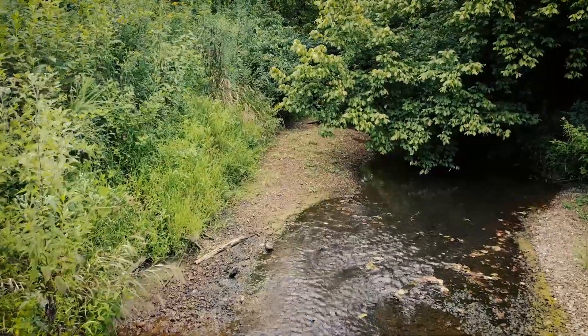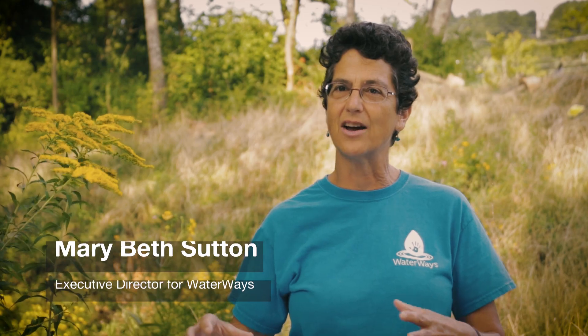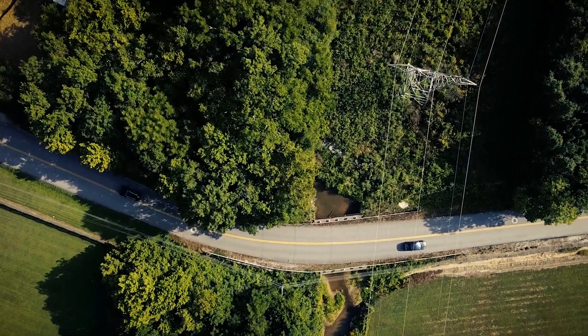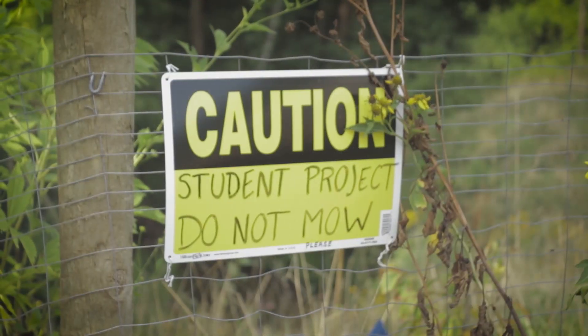Mountain Creek flows through the community of Red Bank, Tennessee, where pollution levels exceeded the state's water quality standards. About 10 to 12 years ago, the state of Tennessee said this creek was dead — completely smothered by all the development going on around it. Additionally, a severely eroding slope jeopardized the safety of an access road and an outdoor classroom for a nearby elementary school.